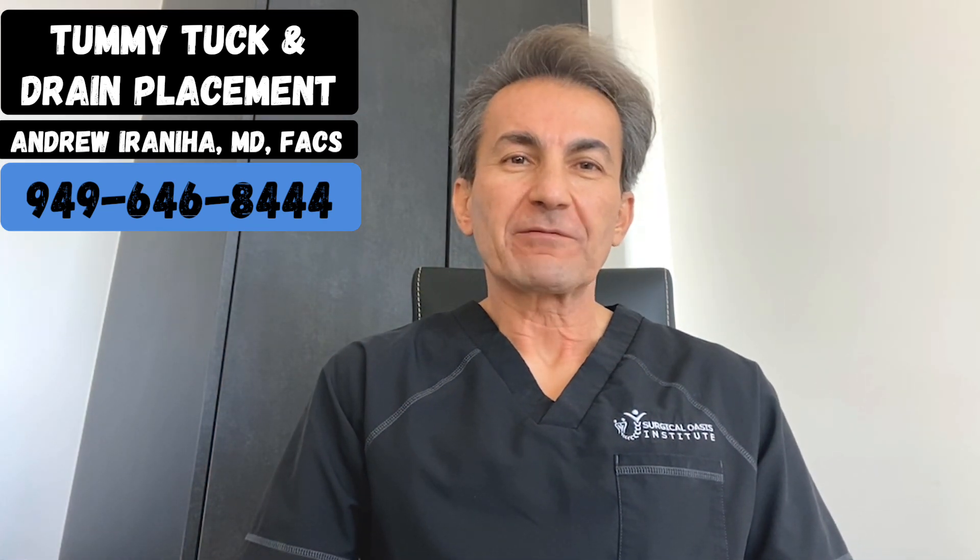Hi guys, I'm Dr. Andrew Iraniha, and if you are considering tummy tuck surgery, understanding the procedure and the role of drains is crucial.